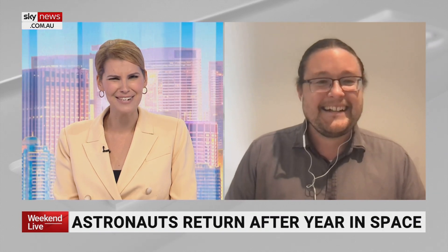Let's move on, because three astronauts have returned home after over a year in space — that's six months longer than planned. Twelve months in space — how did they do it?